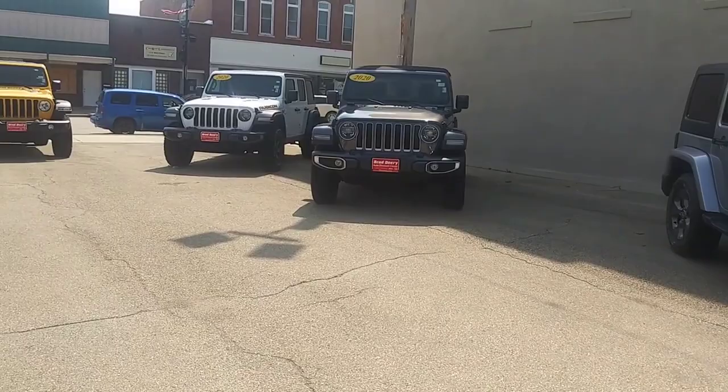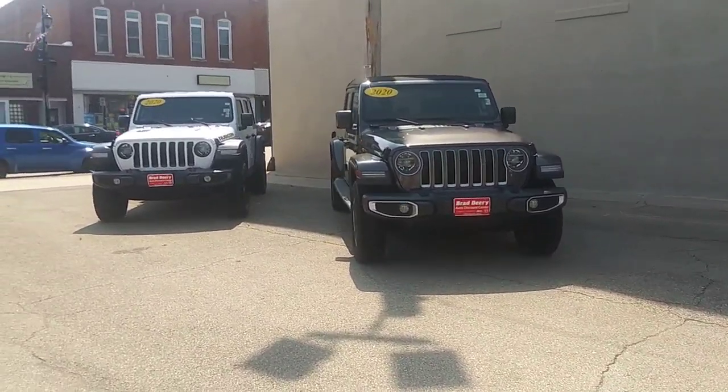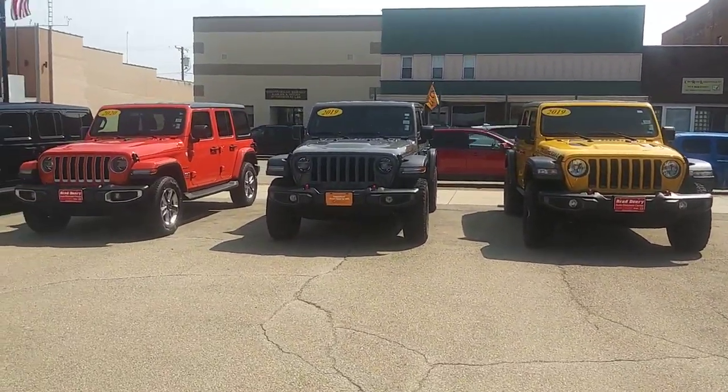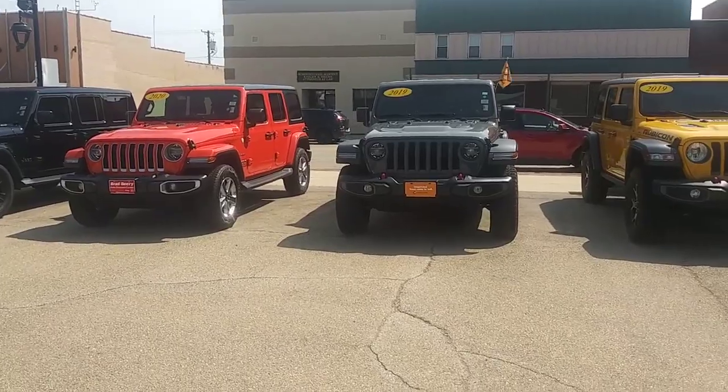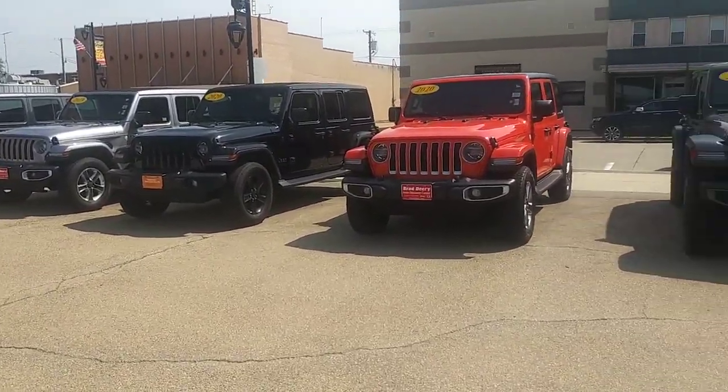We have heaps and heaps of Jeeps, you guys, and these Wranglers are just the start of what we have in inventory. We've got Compasses, Cherokees, Grand Cherokees, and we have a couple of new Grand Cherokee L's as well. And if you haven't heard of the Jeep Grand Cherokee L, it has a third row.